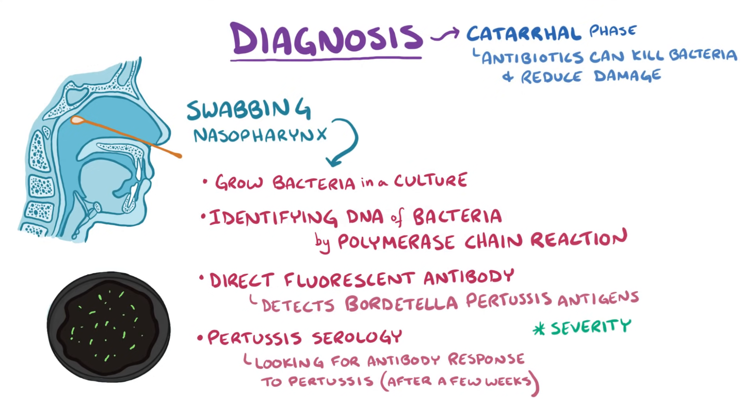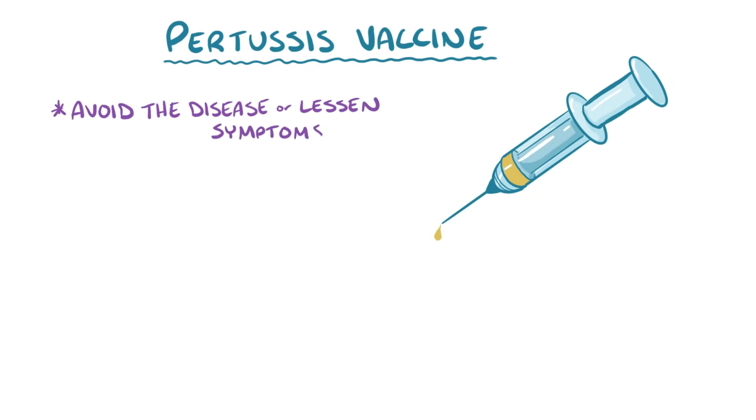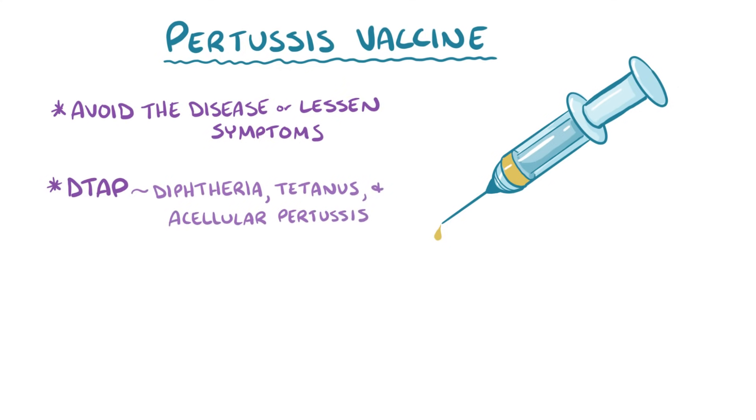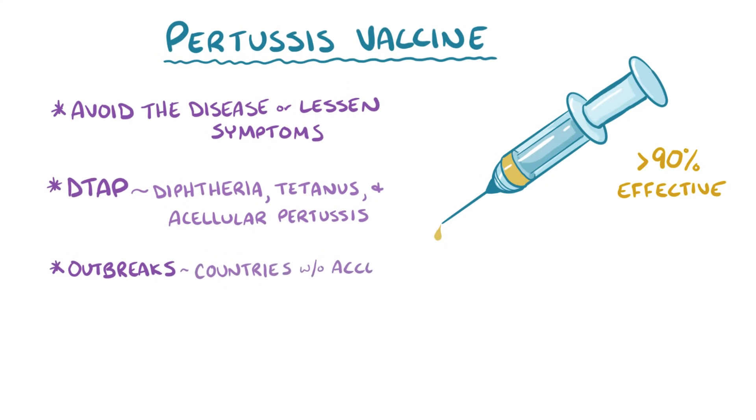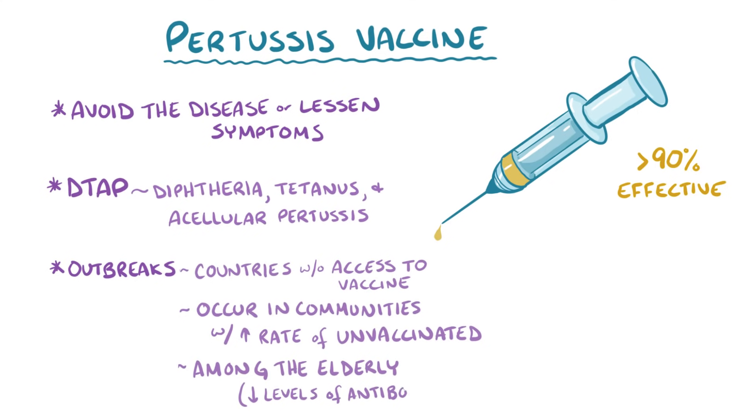One important predictor of the severity of the illness, especially in young infants, is the degree of lymphocytosis. Fortunately, antibodies from the pertussis vaccine are a great way to avoid the disease in the first place, or lessen the symptoms if it does happen. The pertussis vaccine is most often given as part of the DTaP vaccine, which stands for diphtheria, tetanus, and acellular pertussis, and is greater than 90% effective. Pertussis outbreaks usually only happen in countries without access to the vaccine, in communities with a high rate of unvaccinated individuals, and among the elderly who may have waning antibody levels — which is why vaccines and boosters are needed to maintain protection.